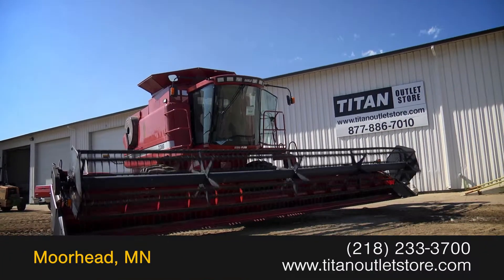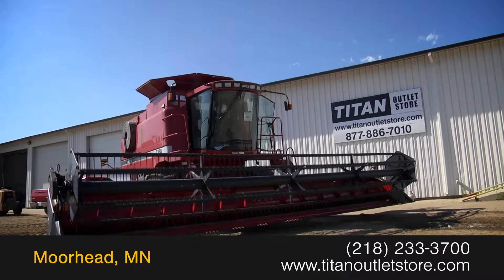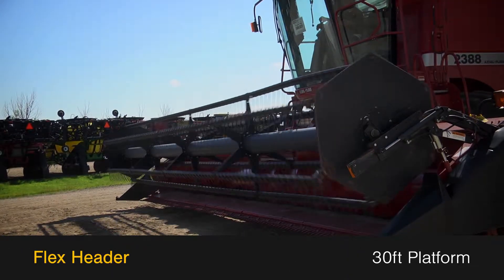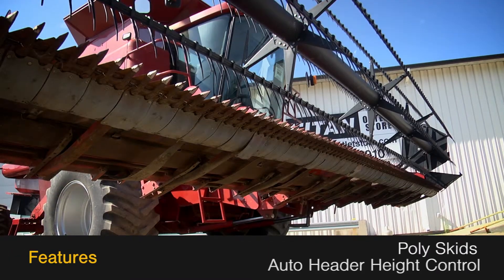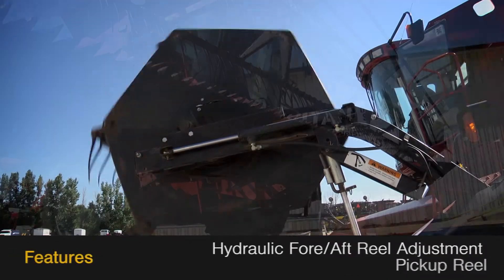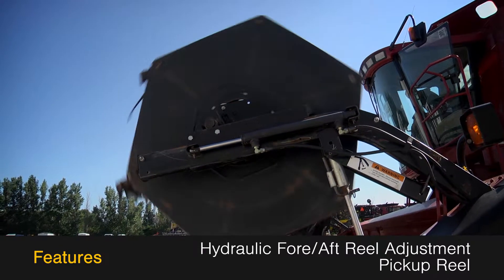Available now at the Titan Outlet Store, we have a 1997 Case IH 1020. This flex header features a 30-foot platform and is equipped with poly skids and auto header height control, along with hydraulic fore-after reel adjustment and a pickup reel.